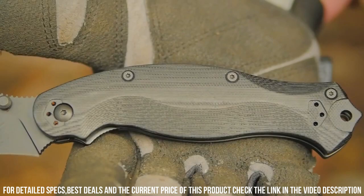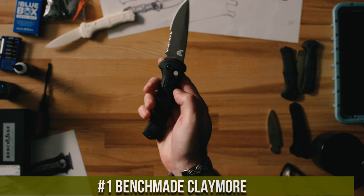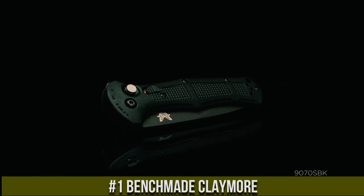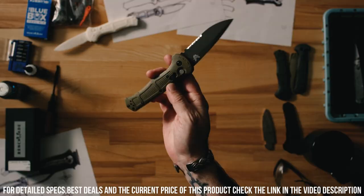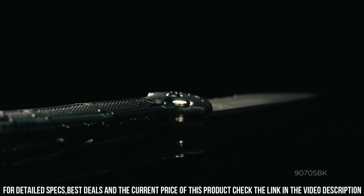Number 1. Benchmade Claymore — the epitome of tactical excellence. With its 4.4-inch partially serrated blade made from premium CPM-S30V stainless steel, this knife offers exceptional durability and edge retention. The versatile drop-point blade is perfect for a wide range of tasks, from slicing to piercing. The textured G10 handle provides a secure and comfortable grip. The Benchmade Claymore features a reliable AXIS locking mechanism for quick and easy deployment, ensuring your safety and convenience.